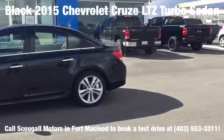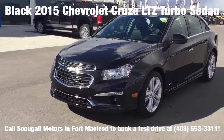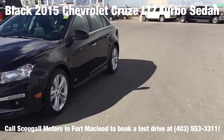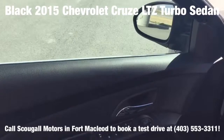You are looking at a black 2015 Chevrolet Cruze LTZ turbo sedan, which has a comfortable ride, balanced handling, a potent turbo engine, and a large trunk for the class. It has a compact design with an appealing blend of fuel efficiency, elegant styling, and overall refinement.